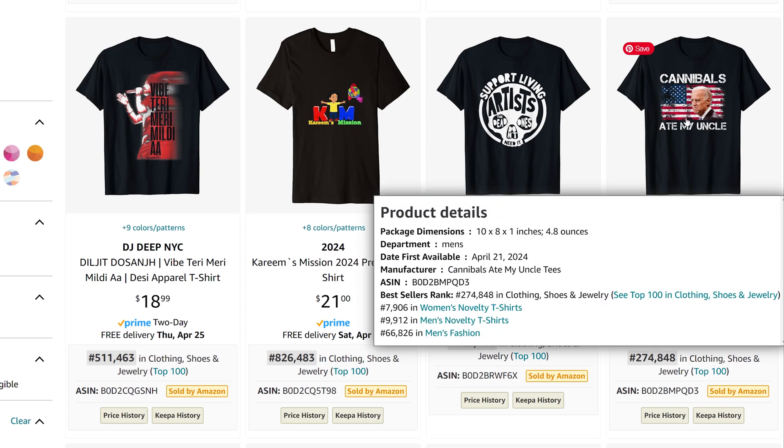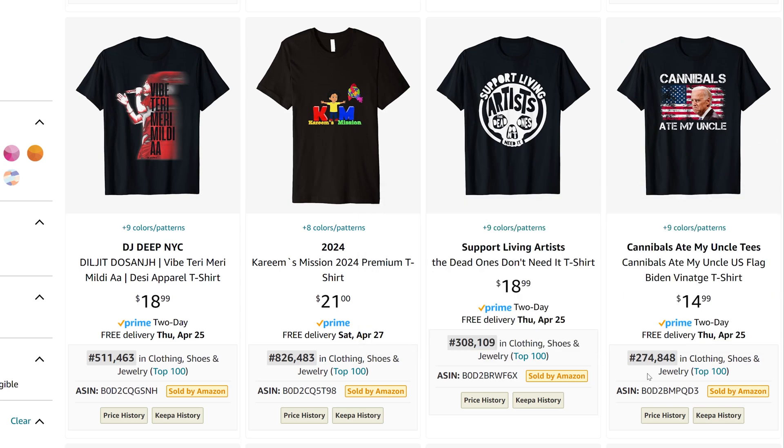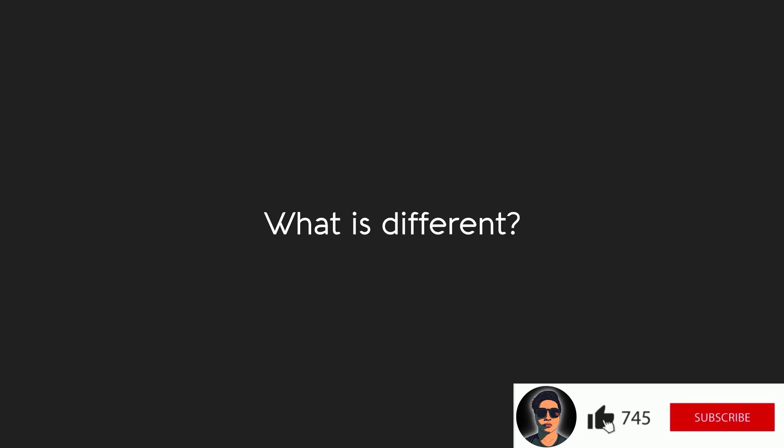Once you see that the same phrase is repeatedly selling, you know you have a recent trending design. What is different about this video? Write it in the comments.